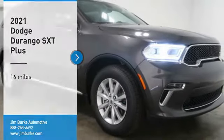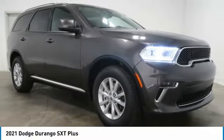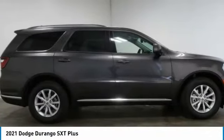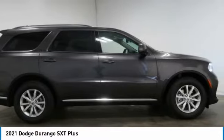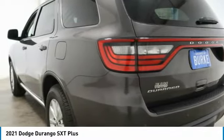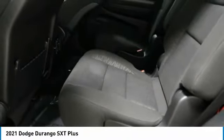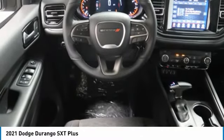Looking for the right vehicle? Check out the 2021 Durango. The Durango allows you and your family to travel in style and comfort. It offers more interior room than most midsize SUVs and has an available third row of seating. Underneath are sturdy body-on-frame mechanicals and the option for a powerful V8 engine.